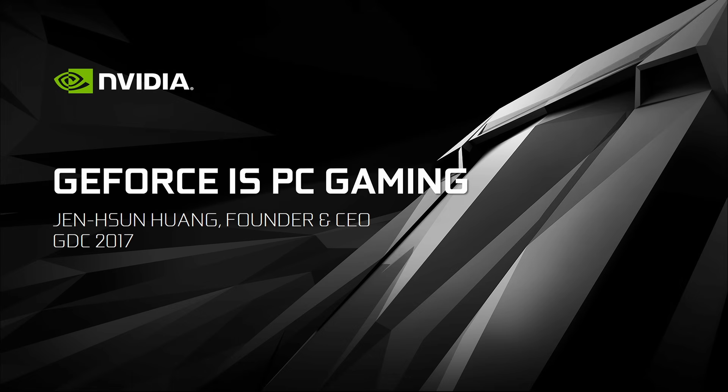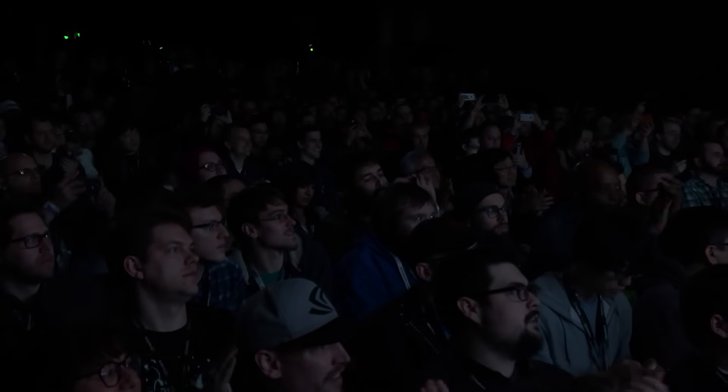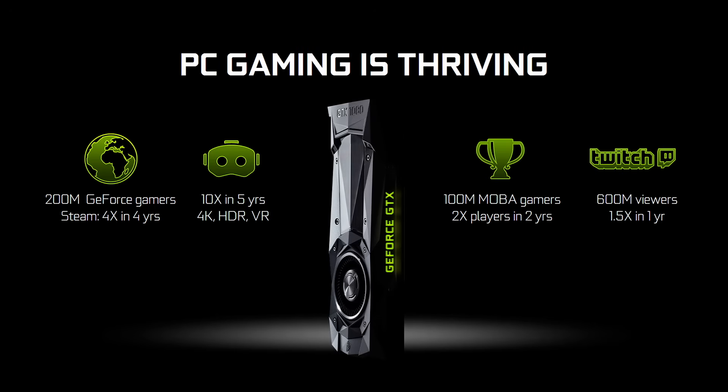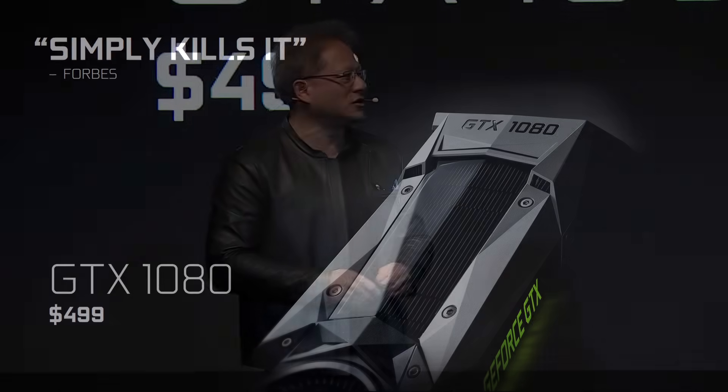Ladies and gentlemen, please welcome Jensen Wang. PC gaming is thriving and growing. One of the reasons why PC gaming is growing so fast is because the technology keeps evolving. Nine months ago, we revealed Pascal, the most advanced GPU we've ever built, the best graphics processor the world's ever seen, and the results have been fantastic. Today, we're announcing that it is going to be effectively immediately $100 more affordable, so that more of you can enjoy the world's best graphics card.